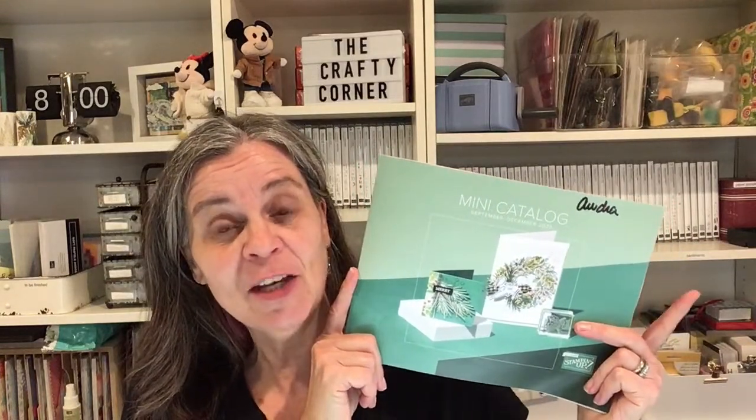Today is Monday, August 7th, 2023. Our new catalog starts on September 6th. If you're not a demonstrator, you can order starting September 6th. If you are a demonstrator, you can order now. And if you want to become a demonstrator, let me know or visit my website at audramonk.stampitup.net.